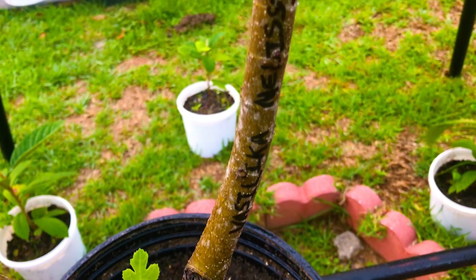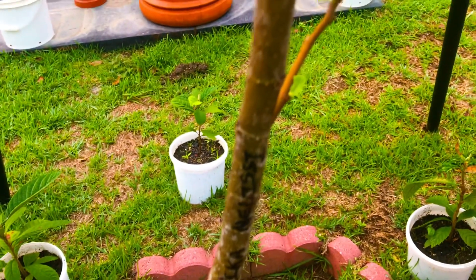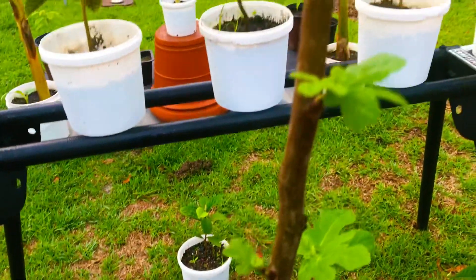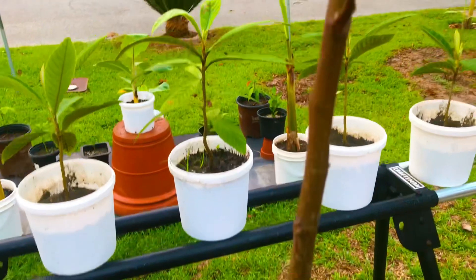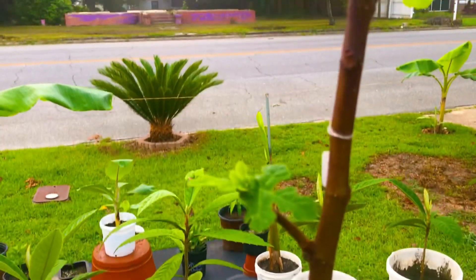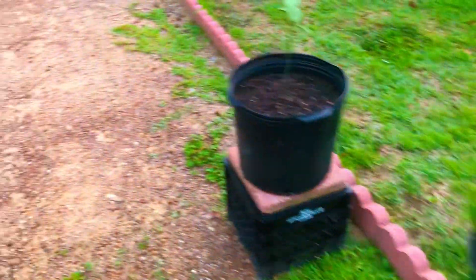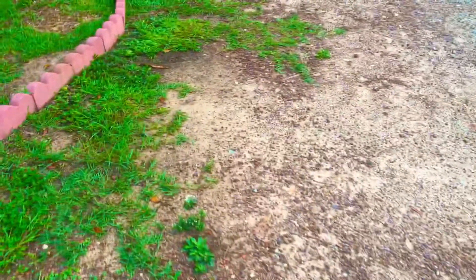Greetings, South Georgia fig family. It has been approximately 45 days since we began our rooting 70 fig tree cuttings in water propagation experiment here at South Georgia figs. And in this morning's video, I want to give you guys a quick peek at several of the fig tree cuttings that we've propagated here.